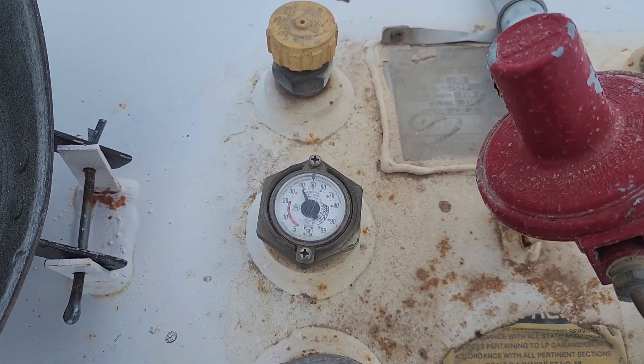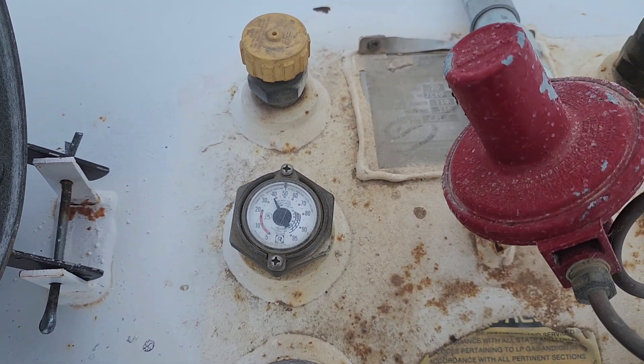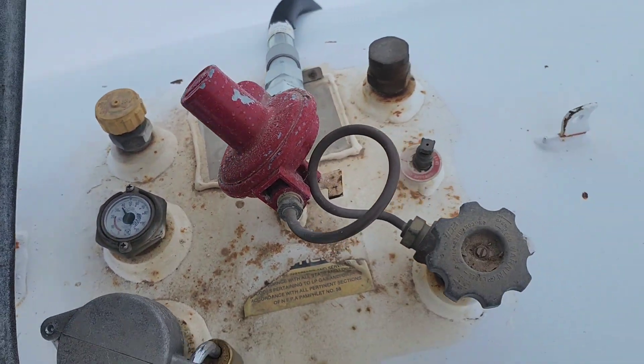I hate being on propane. It is one thing that just annoys me because every time they come to fill it it's pretty expensive. Yeah, that just kind of sucks but it's a necessary evil.